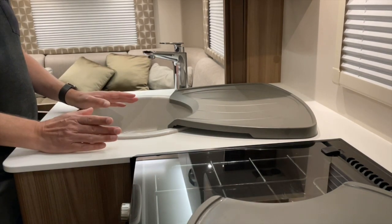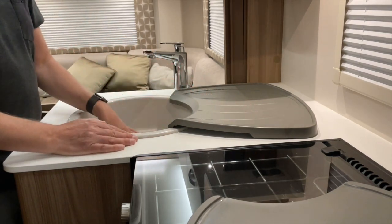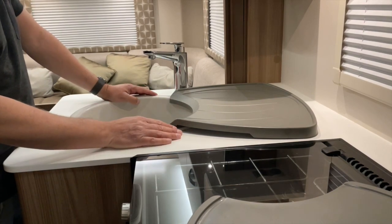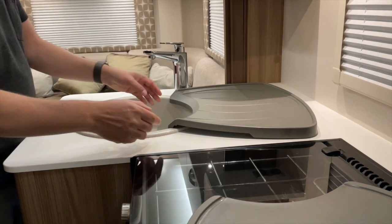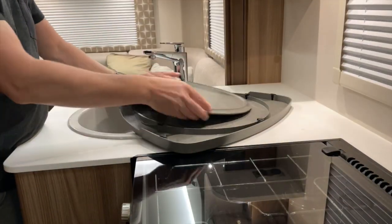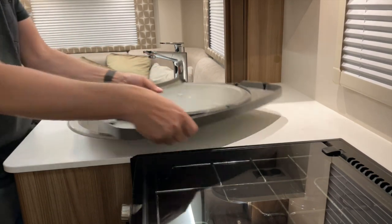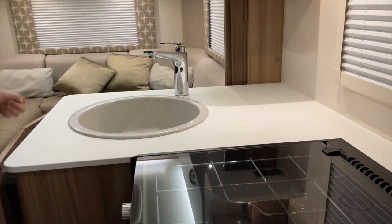If you're on reasonably level ground or tilted this way, the water will run back into the sink. Obviously if you're not parked very level you run the risk of the water dribbling off the other way. It fits nicely under the cupboard.